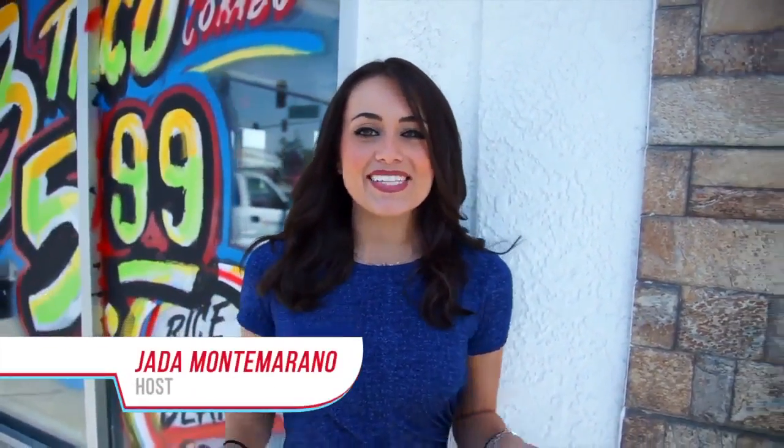Welcome back to At The Table. I'm your host Jada Montemarino and today I'm in Tacos La Via where they have a hot Cheeto burrito. Hot Cheetos seem to be all the rage right now — they're all over Instagram, put in everything like pizza, mac and cheese, and now I found it right here in Bakersfield in a traditional burrito. So let's go inside and taste it.